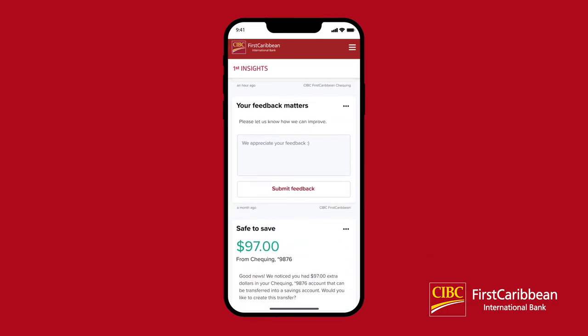Occasionally throughout your feed you will find a Feedback section. If you have anything you'd like to tell the team behind this feature, simply type in your message and select Submit Feedback. Keep in mind that this is not the place to give feedback to CIBC First Caribbean or share any private information about your account. If you'd like to do that, contact Customer Service at 1-866-743-2257.